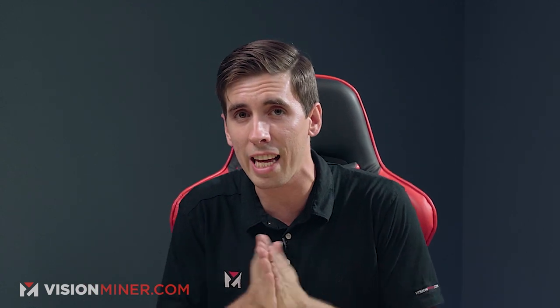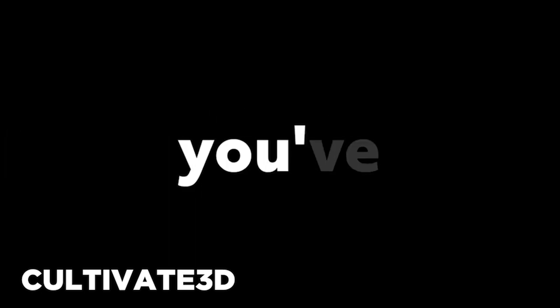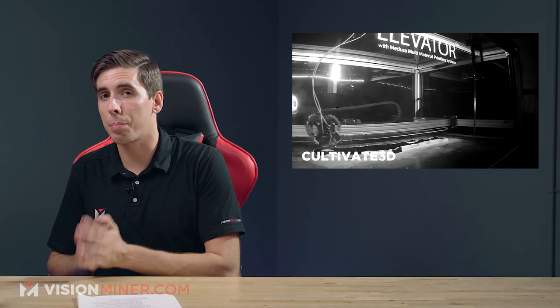Moving right along, Cultivate 3D's new 3D printer titled The Elevator, complete with a Medusa dual extrusion head. The Australian-based company has launched this new Elevator 3D printer — large format, FFF/FDM, squeezing hot plastic through a nozzle type printer. It's designed to compete with large format systems like 3D Platform and Big Rep, going after the big boys. Let's look at the specs because the price will surprise you. We're looking at a 1000 by 660 by 500 millimeter build volume — that's a full meter on the X.